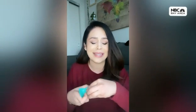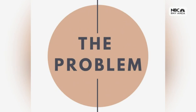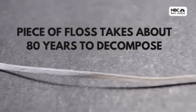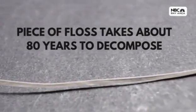Dentists are always saying that in order to keep a healthy smile, we need more than just toothbrush and toothpaste — we need floss too. But is this plastic packaging really necessary, and how planet-friendly is it? Not only does floss come in a plastic dispenser that's difficult to recycle, most floss is made from nylon and coated in wax. According to Zero Waste California, under the best conditions, a piece of floss takes about 80 years to decompose.